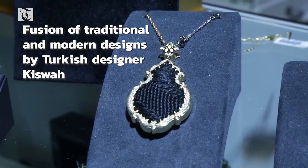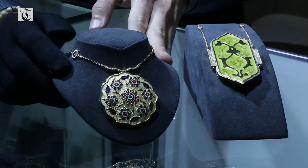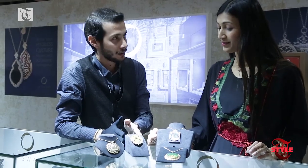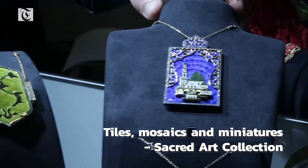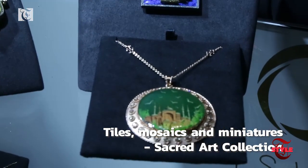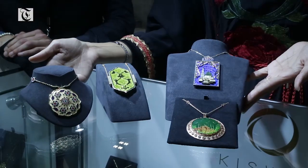I am here with Yasir from Kiswa and they have a very unique style of jewelry. All these pieces that you see here are one of a kind and they are called the sacred art collection. It's inspired by the tiles of the Ottoman Empire. This is made with the mosaic art with small pieces of gold just put together to give this look. We have two miniatures drawn by hand and by gold, and all of them are also one-of-a-kind pieces. This is what the sacred art collection is made up of.